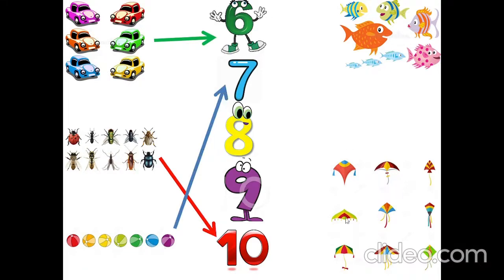How many kites are there? One, two, three, four, five, six, seven, eight, nine. Nine kites.